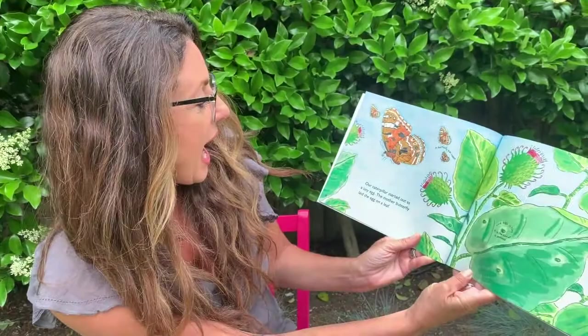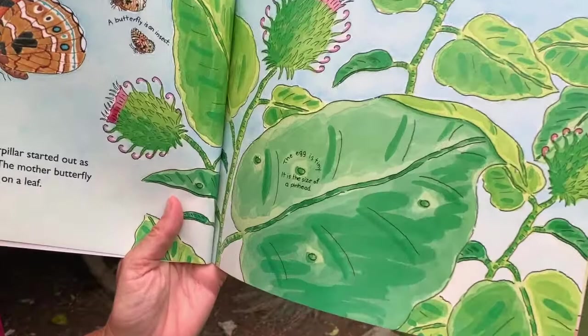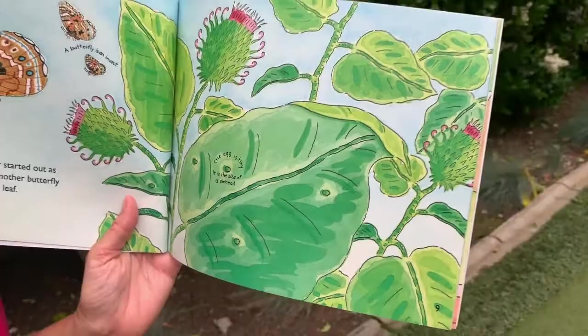Our caterpillar started out as a tiny egg. The mother butterfly laid the egg on a leaf. I'm going to point to it so you can see it — a tiny egg, the size of a pinhead. There are four tiny eggs on that leaf.